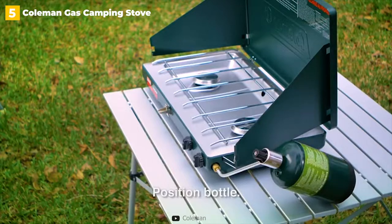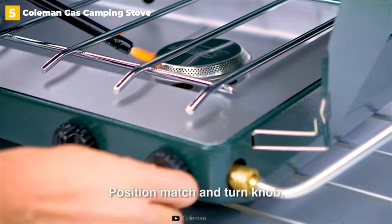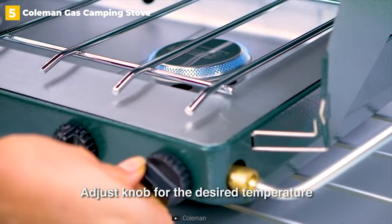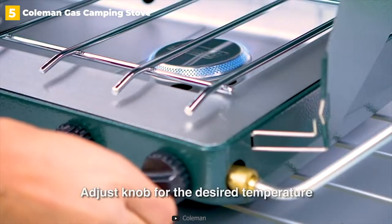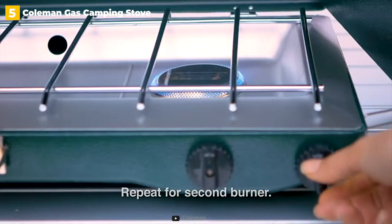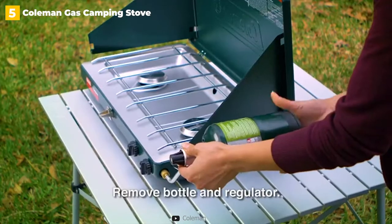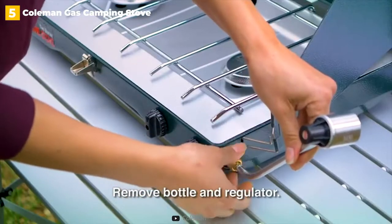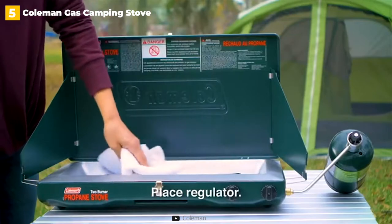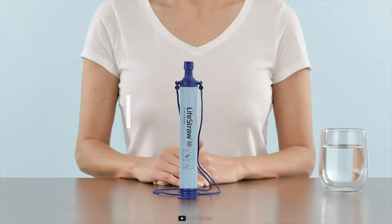Two burners with precise temperature controls and a maximum heat output of 20,000 BTUs are included in the performance package. A single 16.4-ounce propane cylinder will provide up to an hour of cooking time, but unfortunately fuel is not included in your purchase. One of the best features is the integrated pressure regulation, which adjusts pressure automatically to ensure a consistent cooking experience — this helps you perform better in cold weather. Combined with the wind-blocking panels, you can cook regardless of the weather conditions.